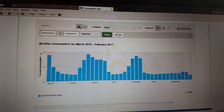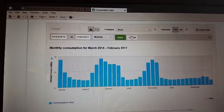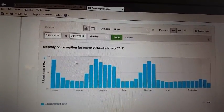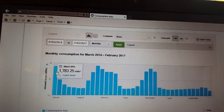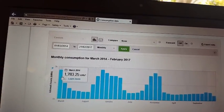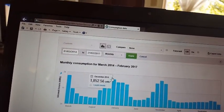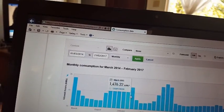So what we're looking at now is my monthly consumption from March 2014 to February 2017. As we look at the first part of the graph, this is the first month we moved in — we're up to 1783 kilowatts per month. And as the summer came in, the electricity went down.